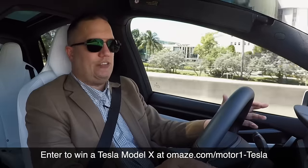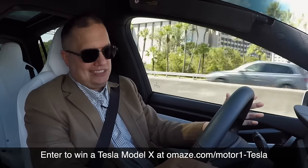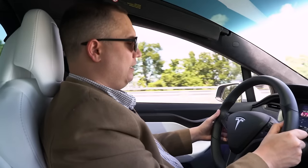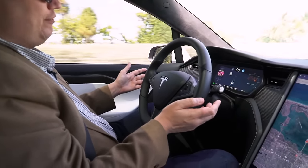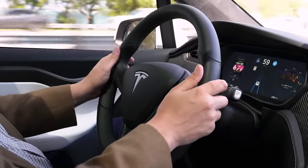Driving a Model X isn't like driving other vehicles. It's an electric vehicle, so it's completely silent, and it has tons of power available at any speed. Since we're in a Tesla, we have to talk about Autopilot. To engage it, I just pull back on the stalk on the left side of the steering wheel twice. When you hear that beep, the car takes over driving. I should keep my hands on the wheel because it's just an assistance device — it doesn't drive the car all by itself. Autopilot monitors everything around the car with cameras and sensors, keeping track of other traffic and your position relative to it.